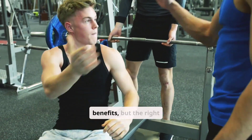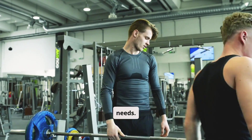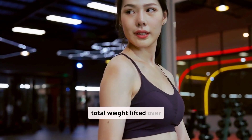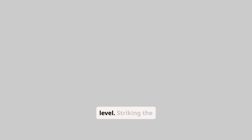Both low and high rep approaches have unique benefits, but the right balance depends on individual fitness goals and needs. Volume and intensity play crucial roles in workout effectiveness — volume refers to total weight lifted over multiple sets, while intensity pertains to effort level. Striking the right balance between these factors can maximize muscle growth and improve overall fitness.